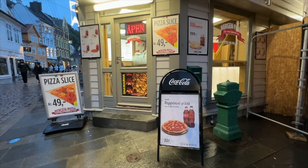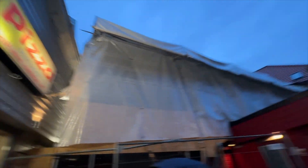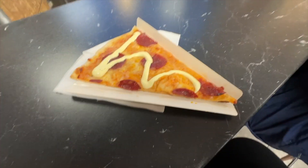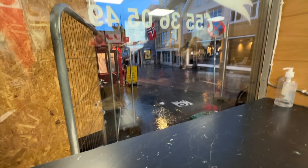We decided to have a smaller dinner tonight, so we both got a slice of pizza. In Norway, they serve it with the garlic sauce. The sauce was okay — it didn't taste like Papa John's, but I figured might as well try it how they like to have it there.